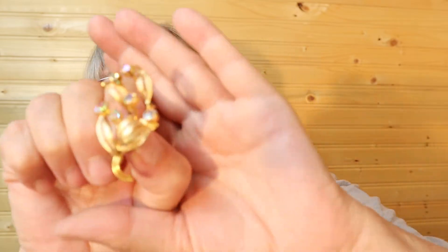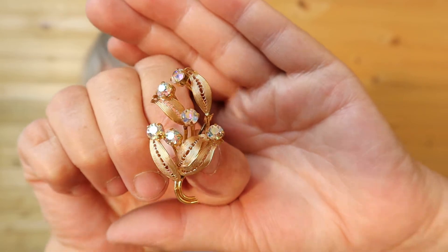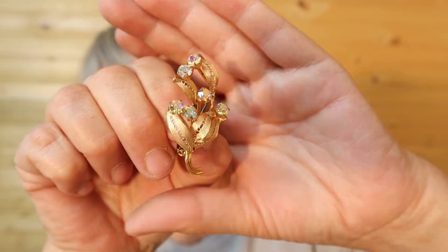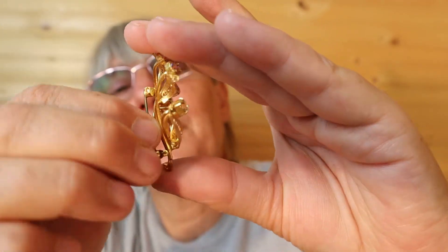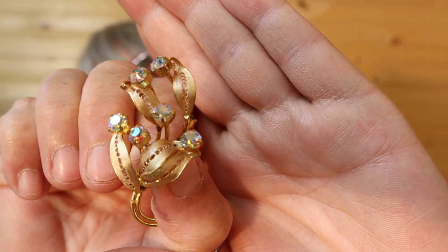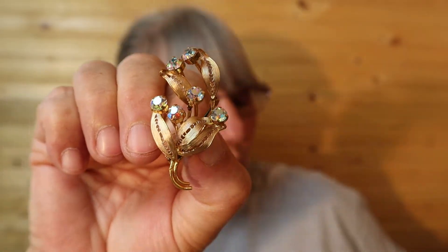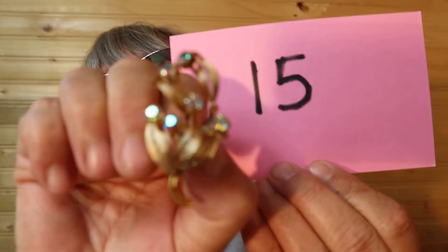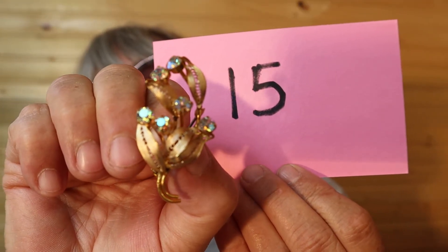Oh, another one of my favorites — this is gold tone with the AB stones. Very pretty, look at those sparkles. This is $18, number 15.